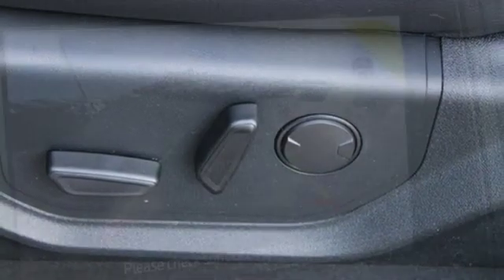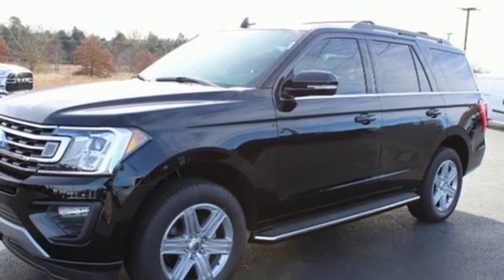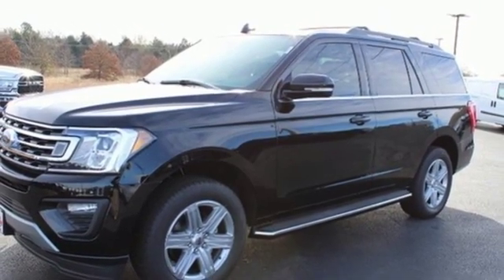Dual zone climate control. Power heated mirrors. External memory control. Hands-free liftgate. Doors and push-button start proximity key. And automatic transmission.